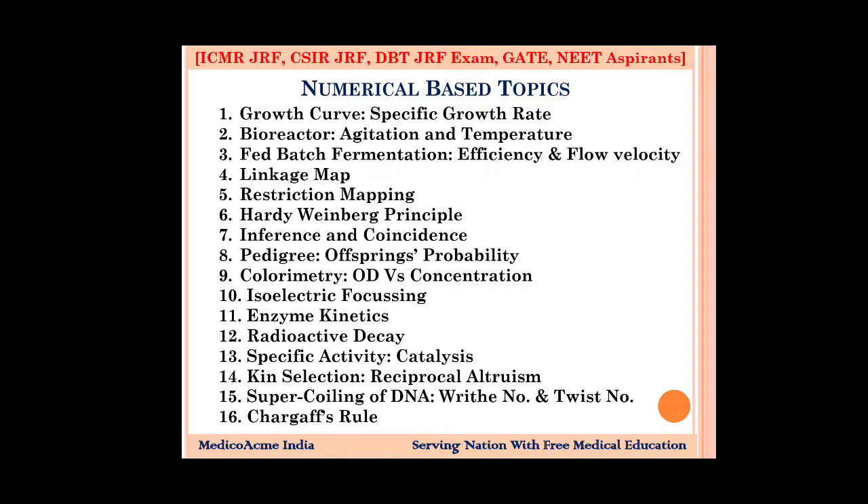In colorimetry and concentration, you need to remember the concentration formulas. Isoelectric focusing is very important to remember. In enzyme kinetics — which is Michaelis-Menten — you need to remember how concentration relates to reaction rate.